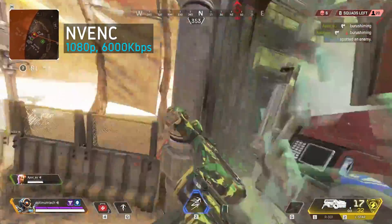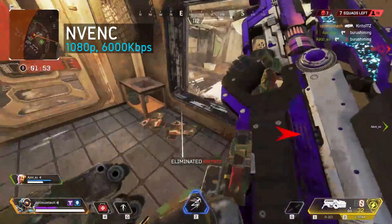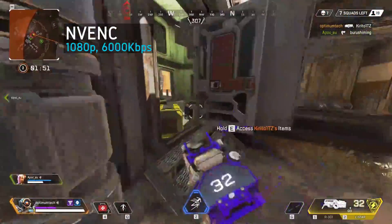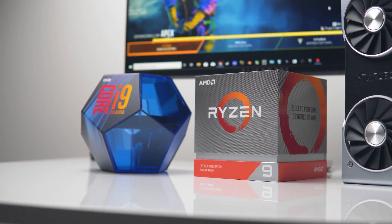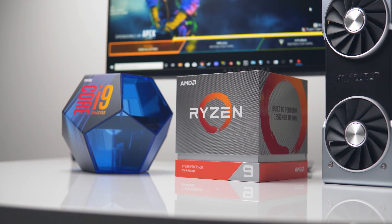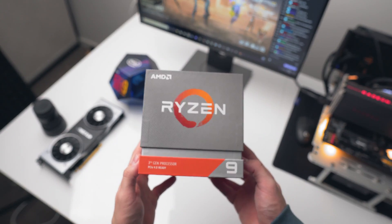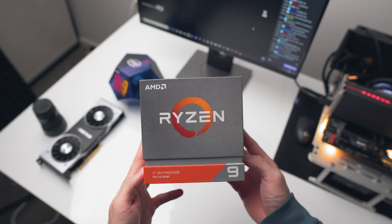However, during the testing in this video, I found one use case where streaming with NVENC is not ideal, and where x264 encoding is a lot more reliable. Most of us are familiar with these two CPUs: the 12-core Ryzen 3900X and the 8-core 9900K from Intel. Both can be had for around $500 each, and currently they are the top-of-the-line mainstream desktop CPUs.